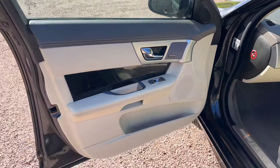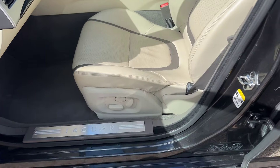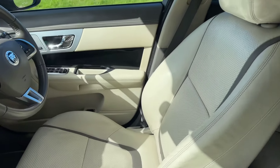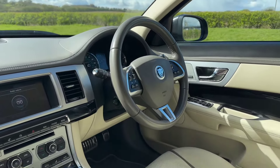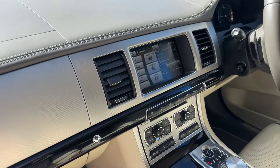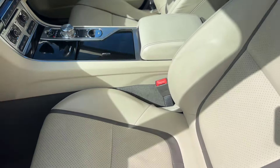Inside, magnolia or ivory leather with Meridian Hi-Fi. Piano black with silver accents in the leather — good combination. Electric steering column, paddle change, voice control, Bluetooth, sat nav, DAB digital radio, heated seats, chilled seats, electric seats.